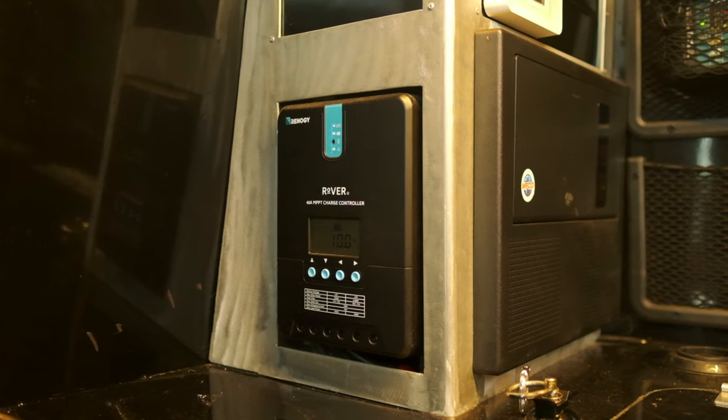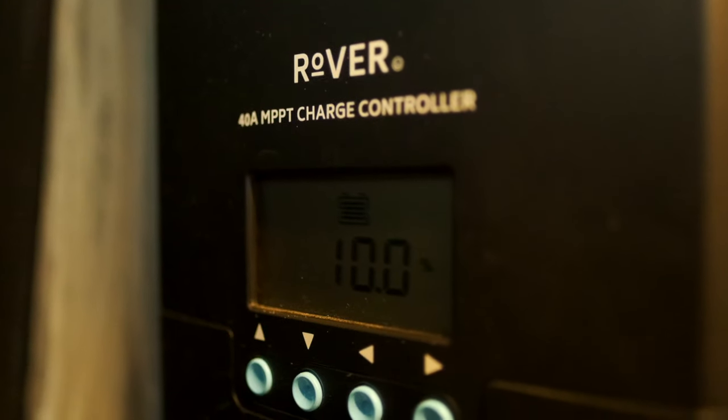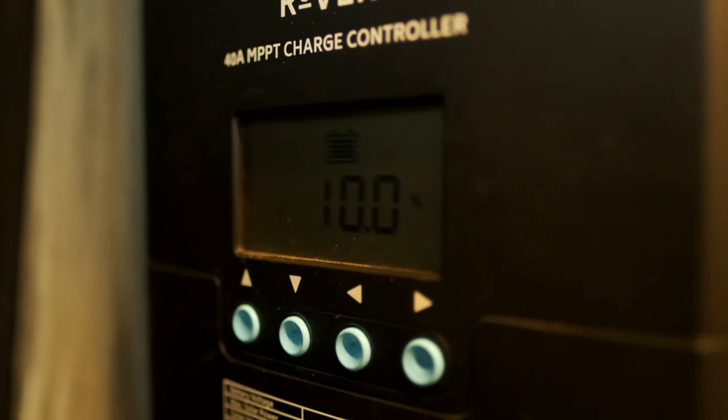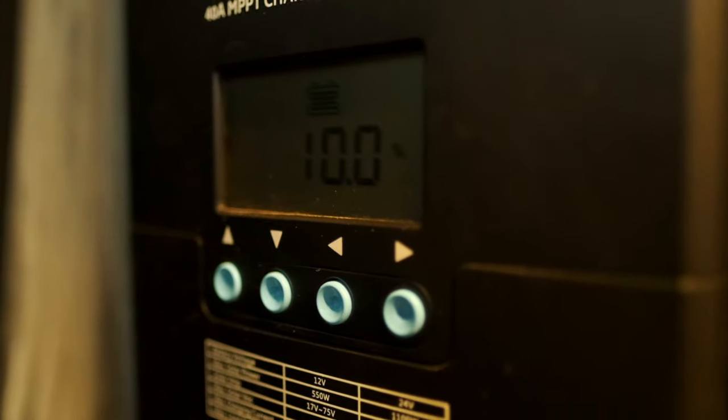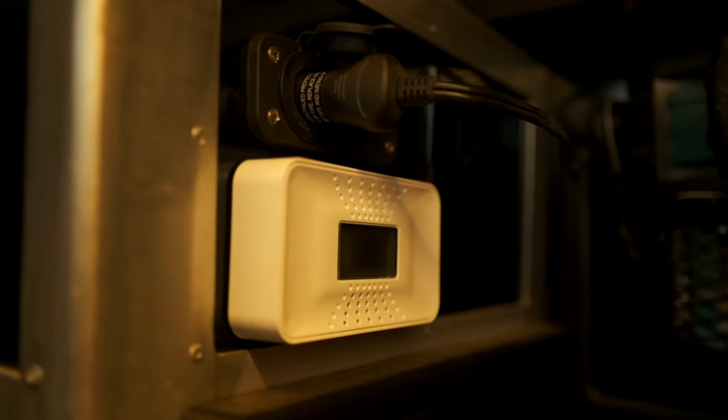The solar system is really something I wouldn't want to do without. It's just so nice to not have to worry about charging or plugging up — it just takes care of itself for stuff like lighting and keeping the fridge going.